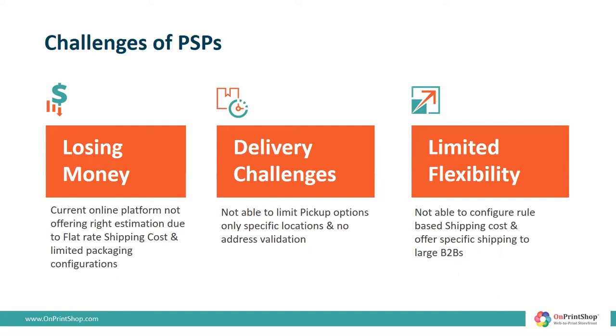Many PSPs offering local pickup have challenges setting up limited geography in their online platform. Shipments get returned due to wrong addresses, which impacts their brand image and trust. And many printers serving large corporate and franchising networks have to invest and set up multiple web-to-print platforms because their corporate customers need third-party shipping and unique ordering needs. Majority of print companies are not able to offer their key products online and launch new product segments due to challenges in shipping in their current platform.